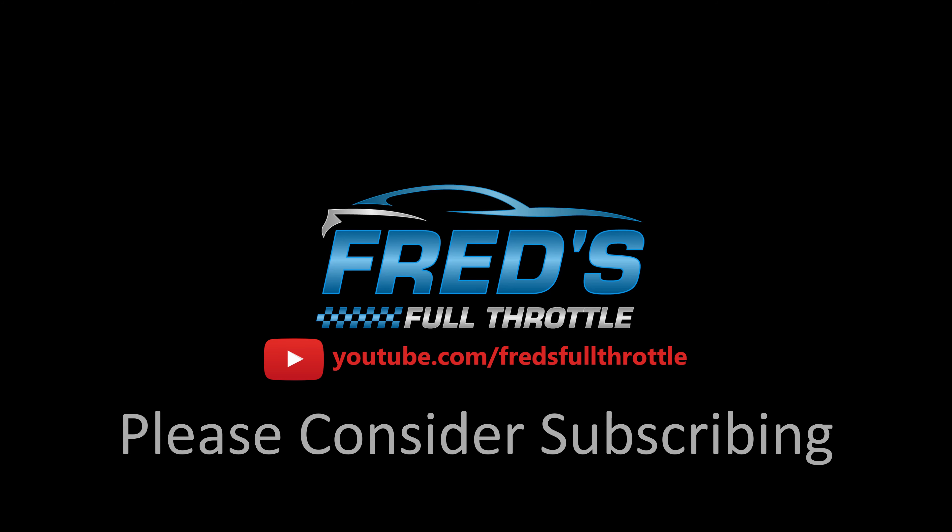Thank you very much for watching. If you enjoyed this video or enjoy some of my other stuff, please consider giving me a like or a subscribe — those both definitely help me out. Until next time, Fred out.